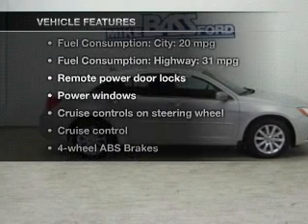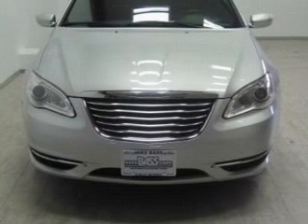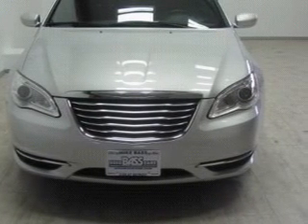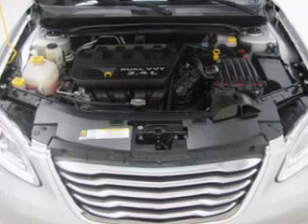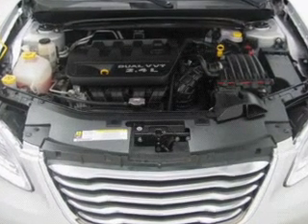Enjoy these notable features included in this vehicle: keyless entry, power door locks, power windows, cruise control, an AM-FM stereo with a CD player, satellite radio, and power mirrors.